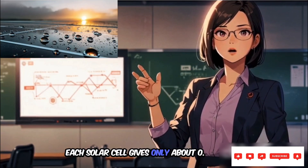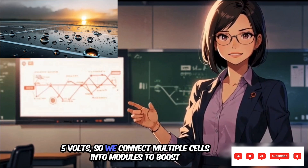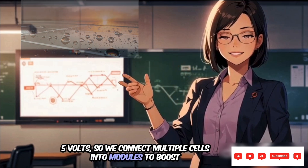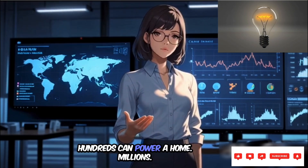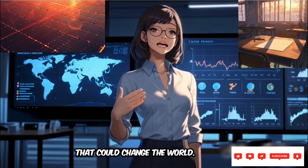Each solar cell gives only about 0.5 volts, so we connect multiple cells into modules to boost power. A dozen can charge a phone. Hundreds can power a home. Millions — that could change the world.